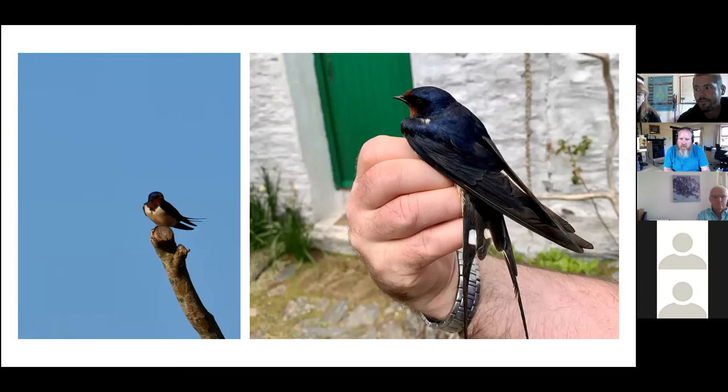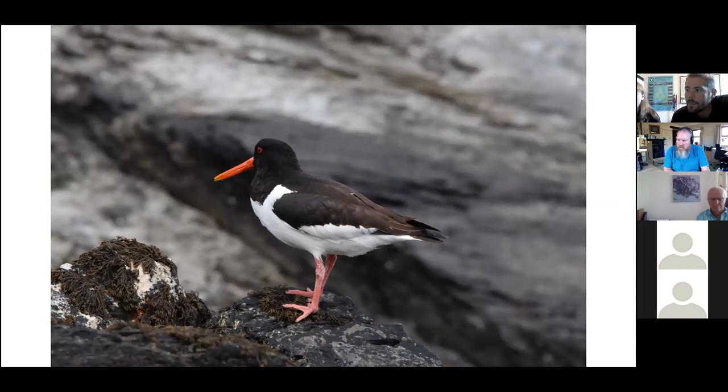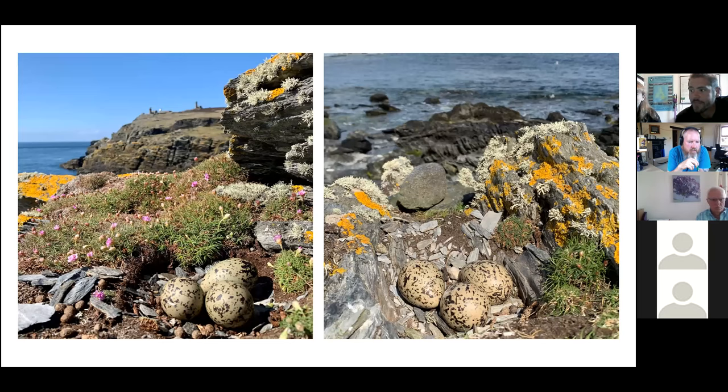On the Calf, we have nesting Barn Swallows. They nest in the outbuildings and up at Jane's house — we actually ringed a brood of five in the outbuildings today. Oystercatchers breed all around the Calf coast; they predominantly eat bivalves, including cockles and mussels — they don't eat oysters. They lay up to three eggs on shingle or rocky ground. Their incubation period is between 24 to 27 days. When the young are old enough, we round them up and ring them.